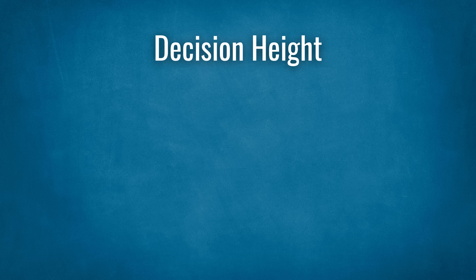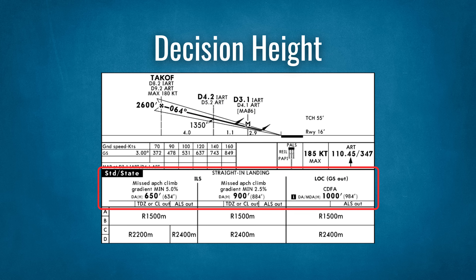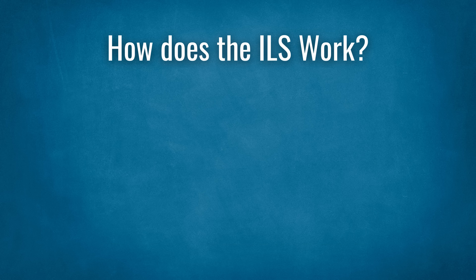Decision height. You nominate a decision height, DH, for each approach. The DH is the height at which pilots must decide whether to continue the approach. The pilots will continue the approach at DH if they are visual with the approach lights. Different categories of ILS have different decision heights.